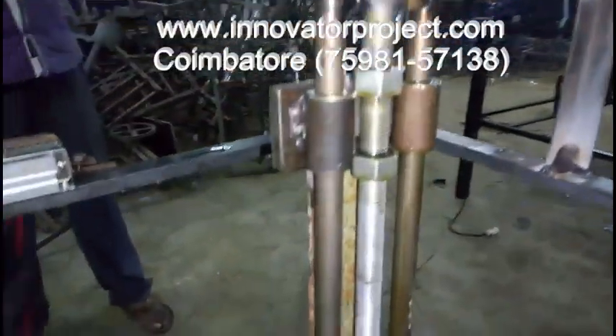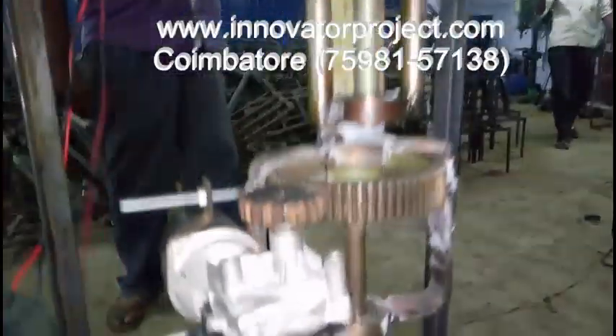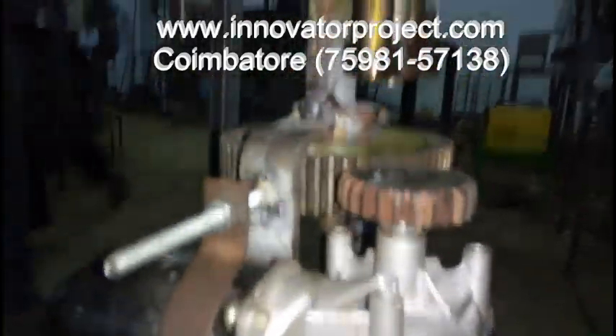At Innovator Project Training Institute, we have a rich experience of over 13 years of project training in streams like Mechanical,